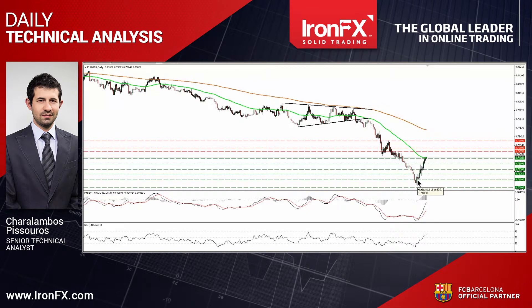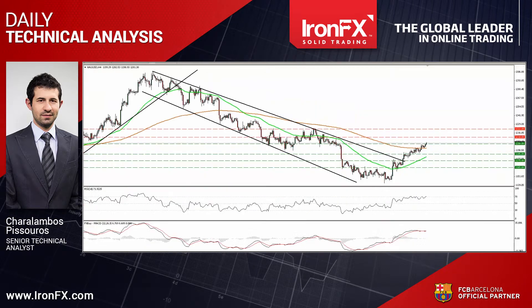Now let's continue with the precious metal. Gold continued to trade higher on Wednesday, and today during the Asian morning it managed to emerge above the round figure of 1,200. Since the yellow metal is still trading above the downtrend line taken from the peak of the 22nd of January, I believe that the short-term outlook remains positive.